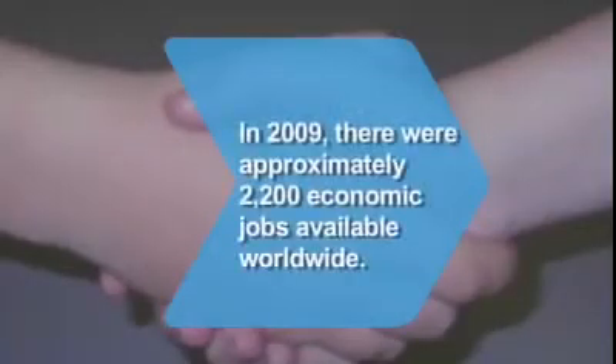Did you know? The 2009 job market was excellent for the 950 American graduates who earned their Ph.D. in economics, since approximately 2,200 economic jobs were available worldwide.